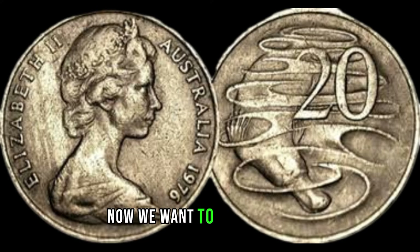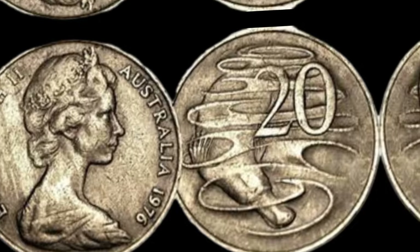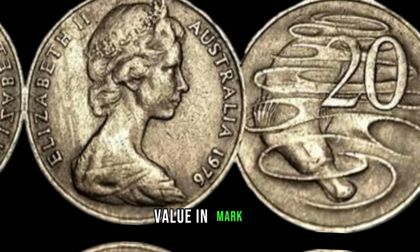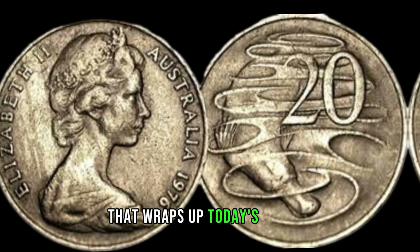Now, we want to hear from you. Do you have a 2009 Australian 5-cent coin in your collection? Share your experiences in the comments below — we love hearing about your valuable finds. This coin's value is marked at $540,000.